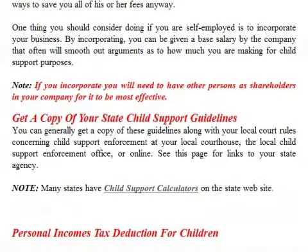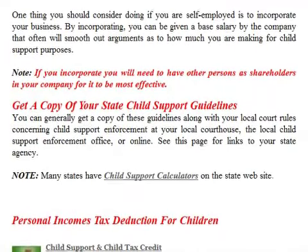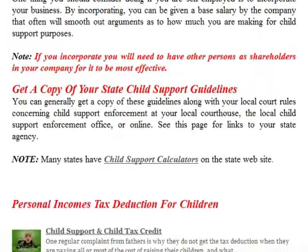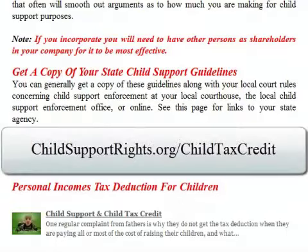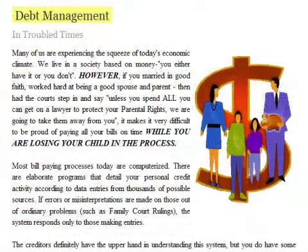You can generally get a copy of the child support guidelines along with your local court rules concerning child support enforcement at your local courthouse, the local child support enforcement office, or online. Many states have child support calculators on their website. There is also a link available for a review on the child tax credit.